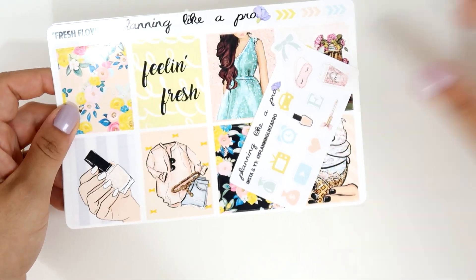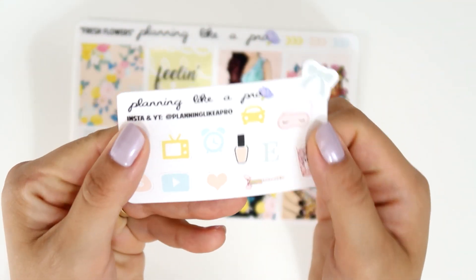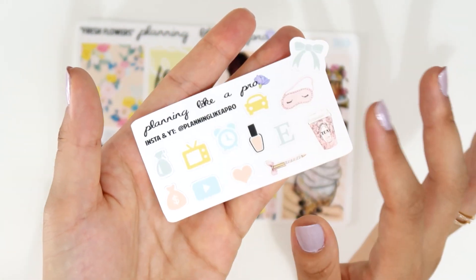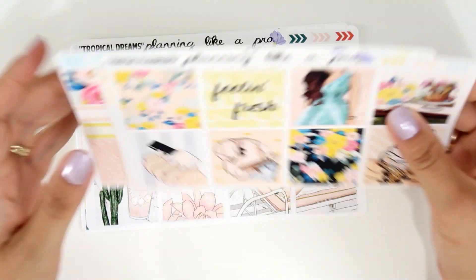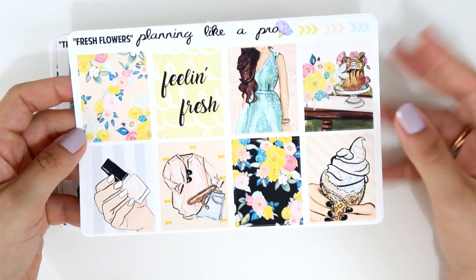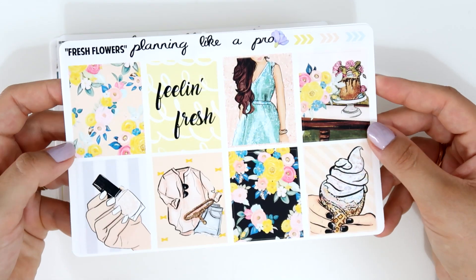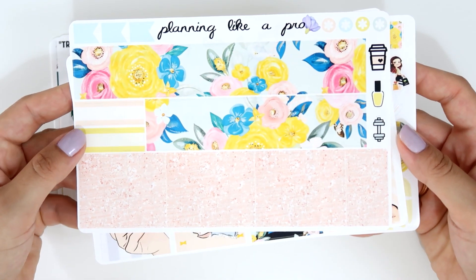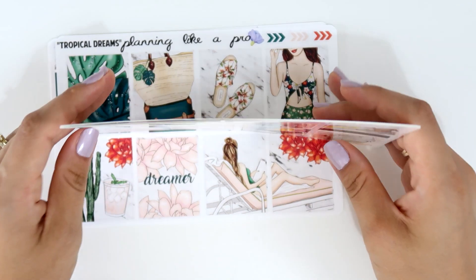In my second order I got her new freebie — I think it's on matte paper and she changed her matte paper because it feels really really nice. You receive a lot of functional stickers and they are super cute. I got two different mini kits: the first one is called Fresh Flowers, which I think is perfect for summer, spring, or a celebration. It has a cake and a girl with a dress, beautiful colors, and it comes on her glossy paper. You get the functional sheet and a beautiful bottom washi sheet with glitter headers, all in the same color palette.